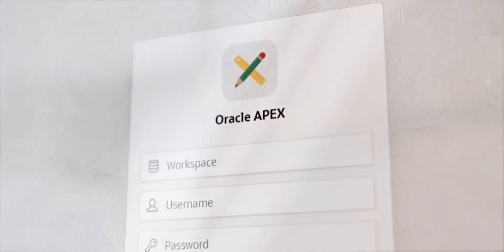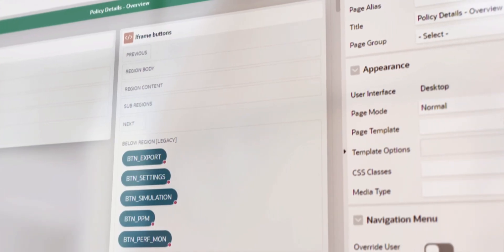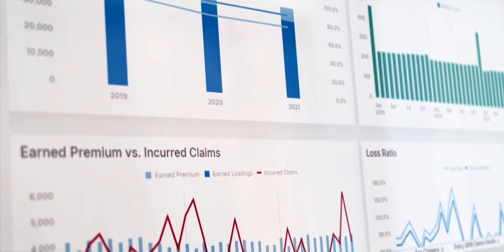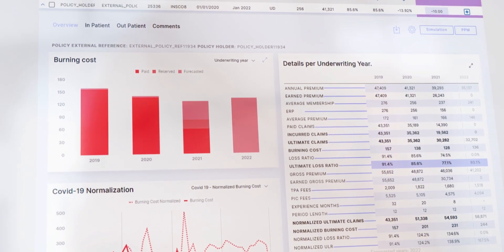We adopted Apex as a low-code platform. We reduced the time to prepare the reserving and the data mapping from 10-15 days to 20 minutes. The development of the solution took us three to four months.